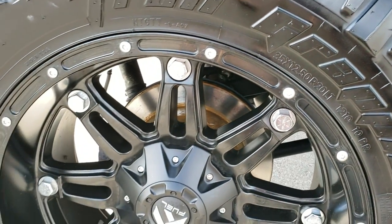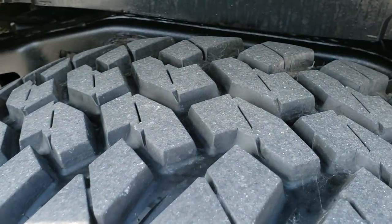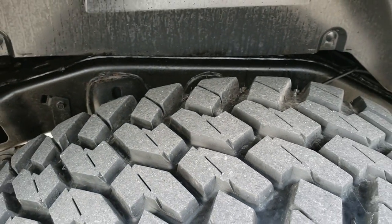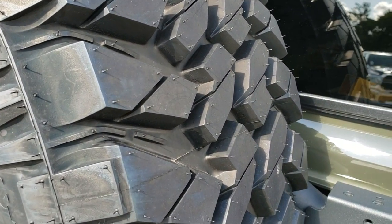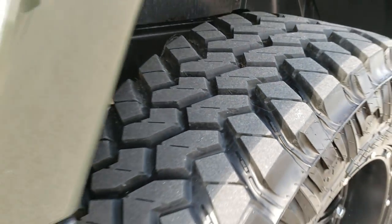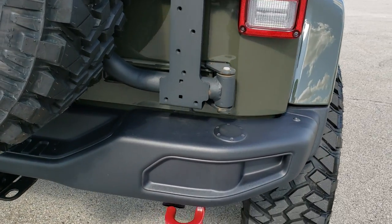This back rim is in excellent condition as well — no scuffs or scrapes. These tires have probably about 70 to 80 percent of the tread left on them. If you want to see what a brand new one looks like, that's 100 percent tread — so that's probably 70 to 80 percent right there.